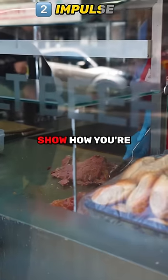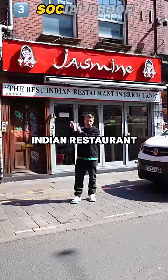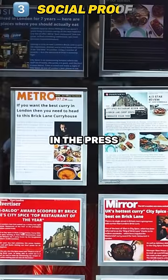You can go further and actually show how you're making the food in your storefront. Social proof: if you're rated as the best Indian restaurant, if celebrities came into your restaurant, or your food has been recognized in the press, show it.